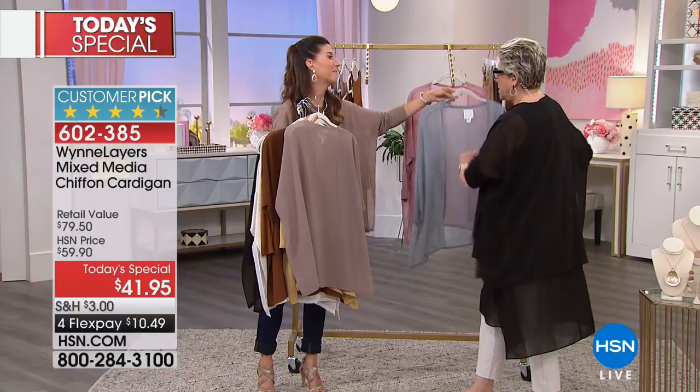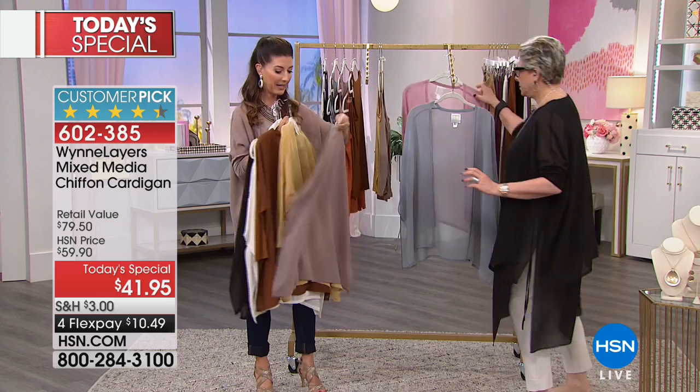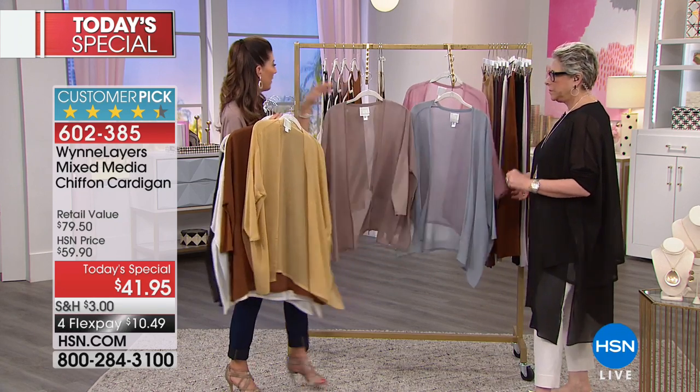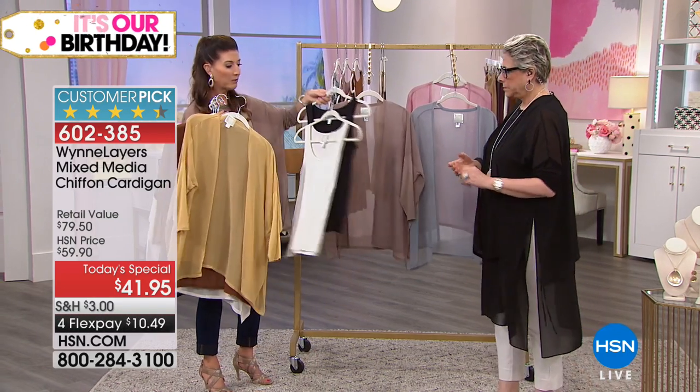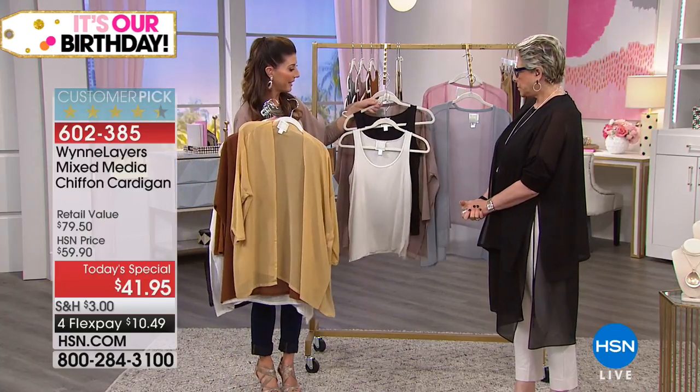I want to mention those tanks one more time — we have a duo of the tanks in two different colors per set. Check out our website, hsn.com, to see all the color combination options.